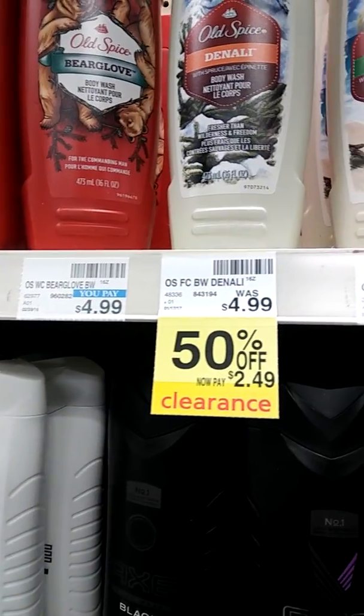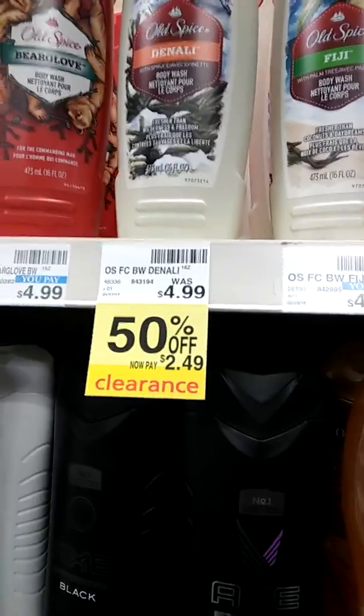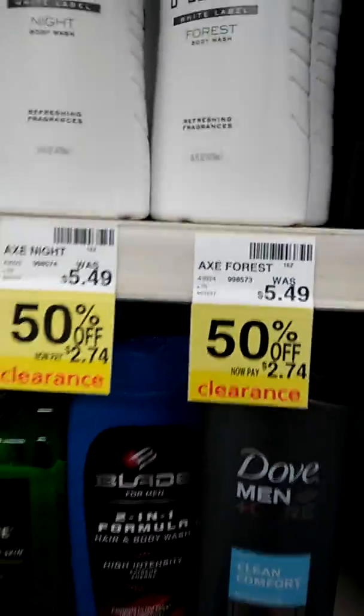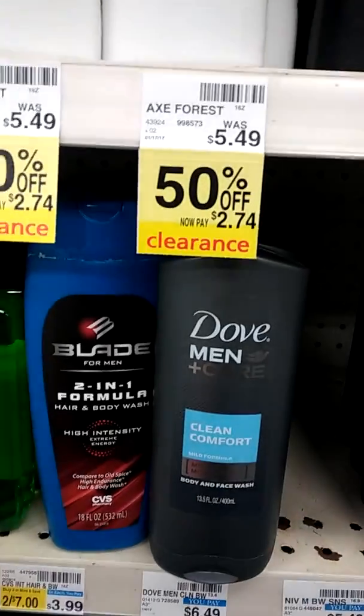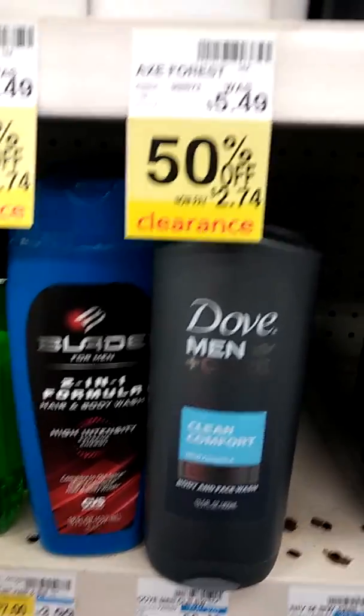Each one — look here — Old Spice is $2.49 with coupons. It can go lower and be free. They have the Axe as well, $2.74 from $5.49.